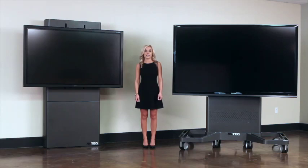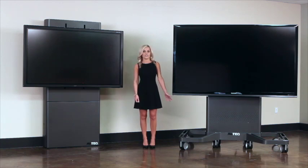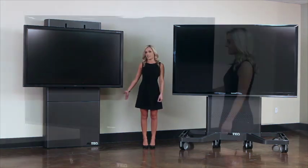Hi, I'm Kate with AvTech, here to introduce a new product line called the Dynamic Series. I have two new products here: the Dynamic Cart for mobile applications and the Dynamic Wall Stand for static installations.